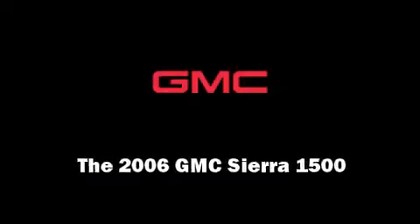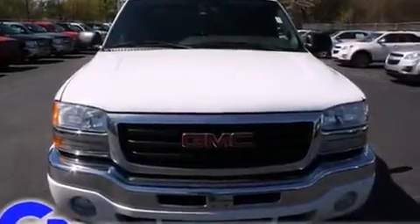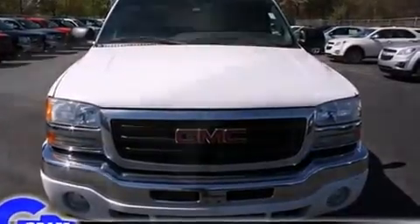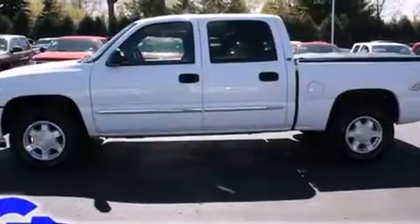Sensibility and practicality define the 2006 GMC Sierra 1500. It features four-wheel drive capabilities, a durable automatic transmission, and a powerful eight-cylinder engine.